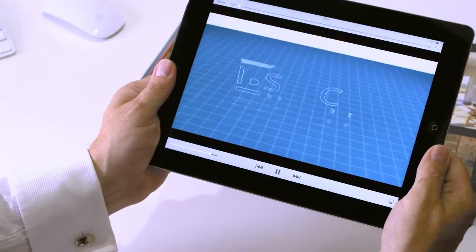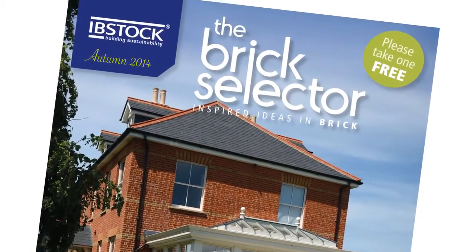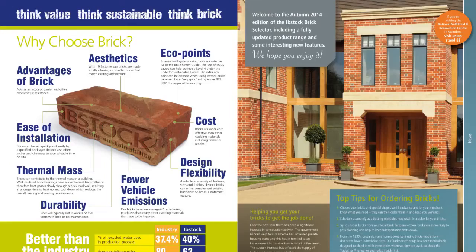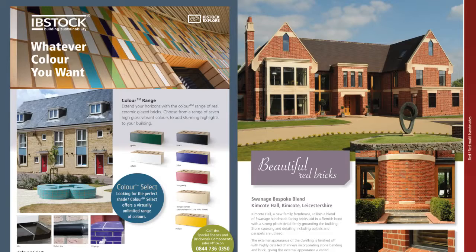All at your fingertips. The Brick Selector and Ibstock Explore are ready to experience now. So when it comes to selecting the best bricks, the choice is easy. It has to be Ibstock.